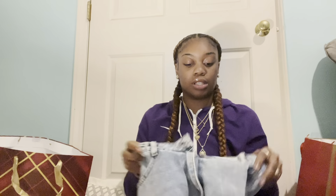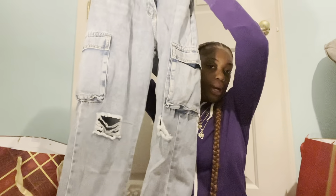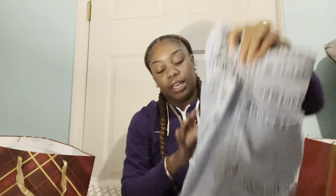The last thing from Shein that we got is some more jeans. These are cute — they low-key give me boyfriend jeans vibes. They got little pockets on the front with some rips, and the back is low-key baggy, but it kind of gives. Cute baggy jeans.